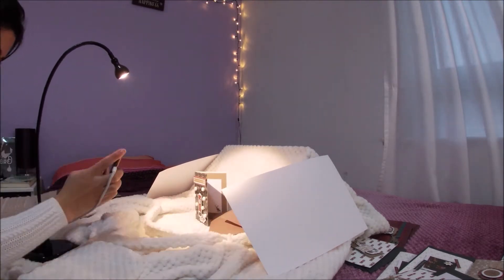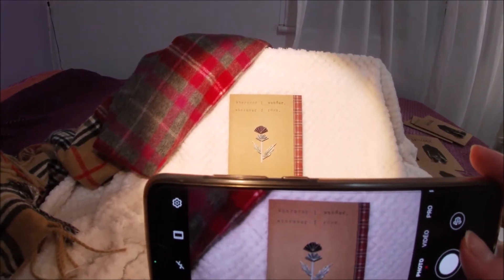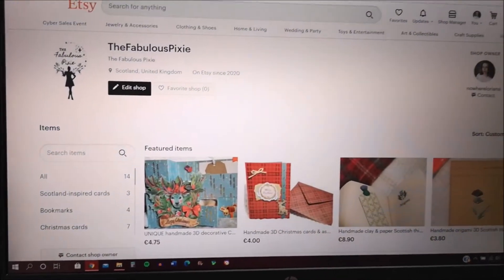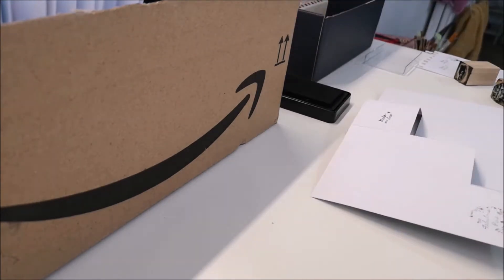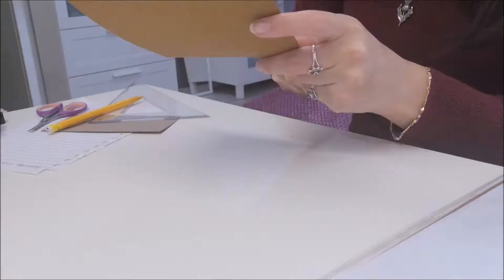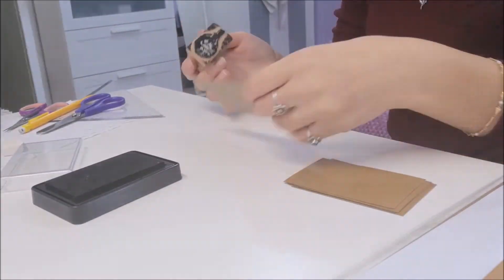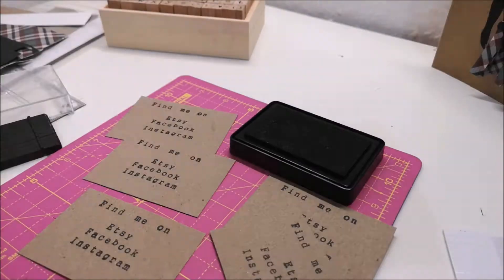So here it is. It took quite a while but I finally opened the Etsy shop. And here you can see me making a huge batch of business cards and thank you cards. This is what they ended up looking like.